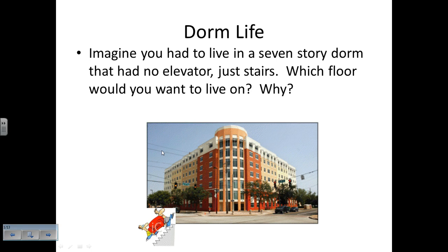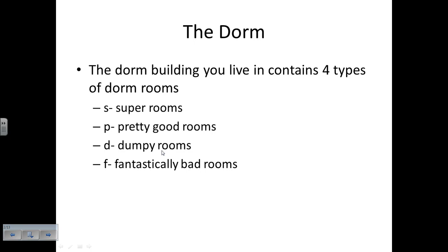Imagine you had to live in a seven-story dorm that had no elevator and just stairs. Which floor do you want to live on and why? Most of you are probably thinking you'd want to live fairly close to the bottom because you don't want to be climbing seven sets of stairs every day. The dorm building has four types of rooms: S rooms (super rooms - the biggest and best), P rooms (pretty good rooms - not as big but still nice), D rooms (dumpy rooms - kind of small), and F rooms (fantastically bad rooms - most people have closets bigger than these).